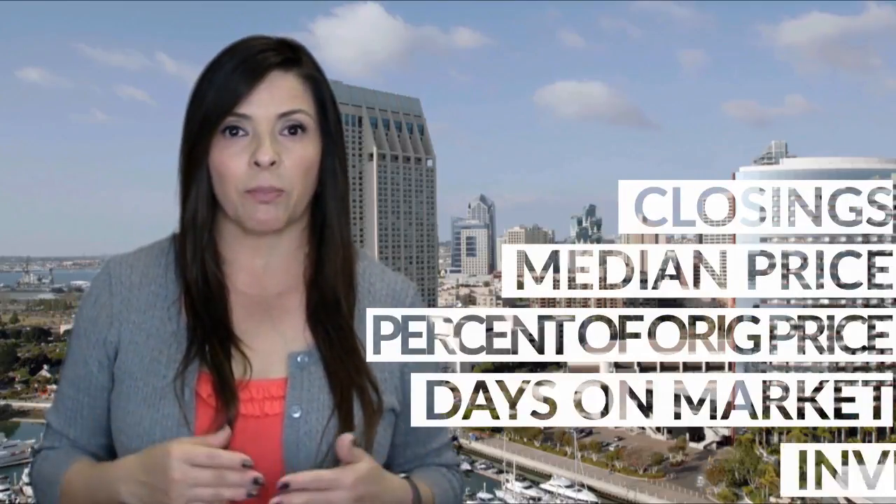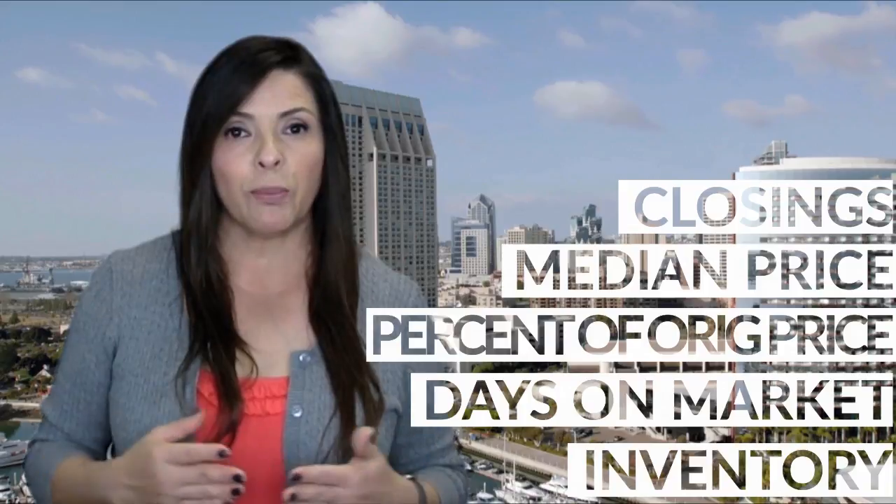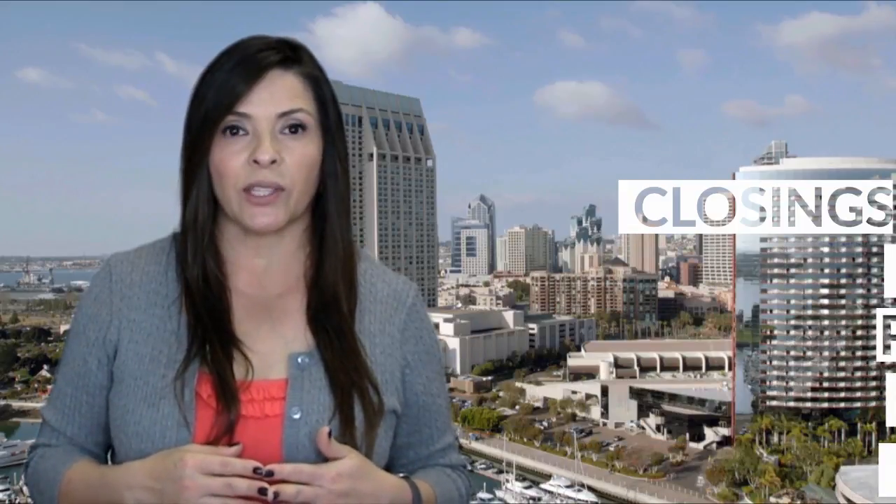Overall, the San Diego real estate market is holding pretty steady. All of the figures we're going to be going over are from reports published by the San Diego Association of Realtors. I will put a link to their website in the video description. We are going to go over what I consider to be the top five categories of the data published by SDAR, and we're going to begin with the number of closed sales.